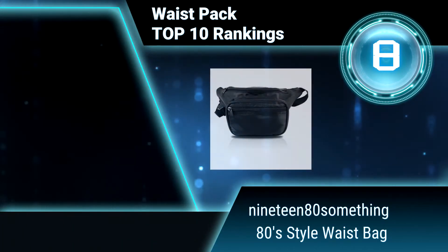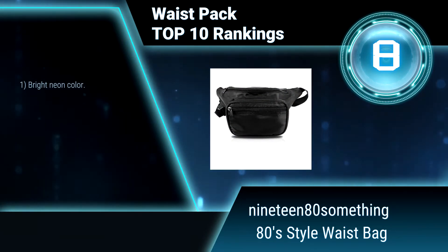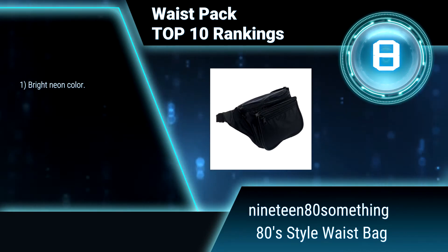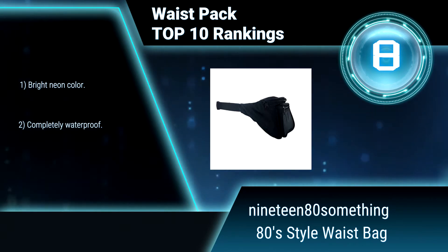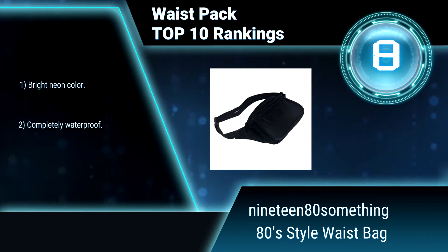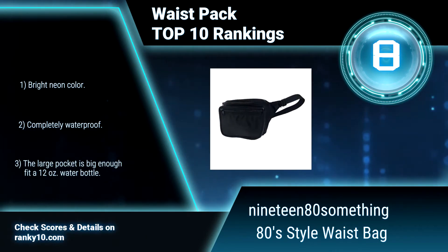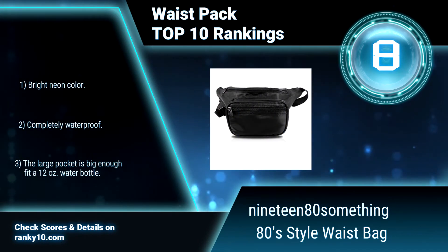Ranking Number 8: 1980-something, 80s style waist bag. You can wear this bag around your waist and keep your personal belongings in it, like ID, keys, credit card, cash, cell phone, lip gloss, and concert tickets, while keeping your hands free for fist pumps and high fives. Bright neon color. Completely waterproof.